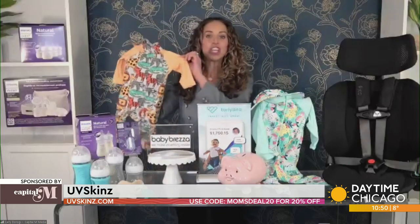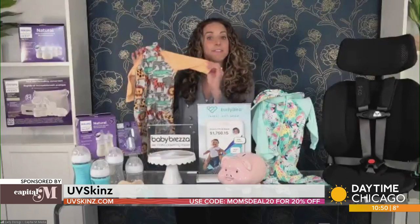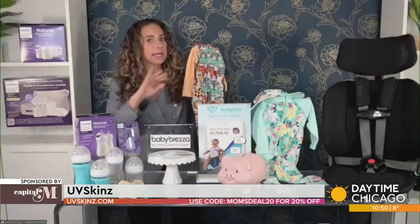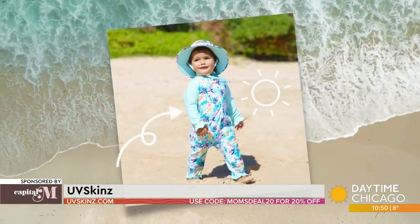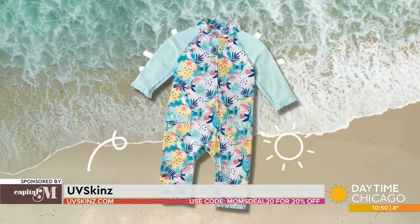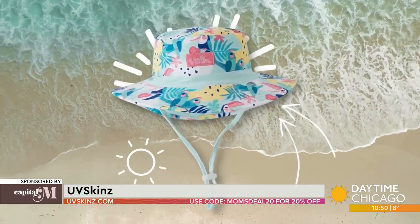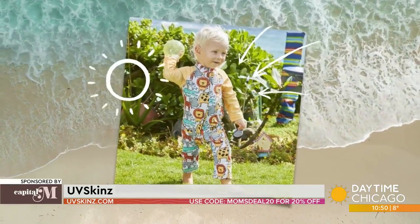Love this solution — UV Skinz. This is sunwear with UPF 50-plus built right into it, covering babies' arms and legs. As a mom, I love that it has a full zipper — easy on, easy off, and diaper changes are a breeze. You can feel good knowing your babies and kids are protected from the sun with no sunscreen needed. They even have adorable little hats. This company was founded by a mom who lost her husband to skin cancer and has dedicated her life to keeping other families safe. A real feel-good purchase that gives you peace of mind knowing your child is safe from the sun.